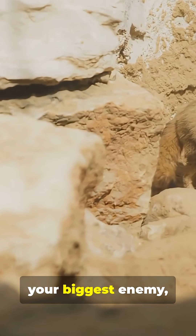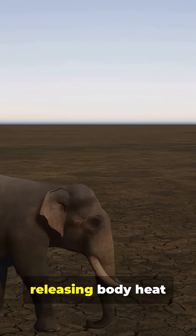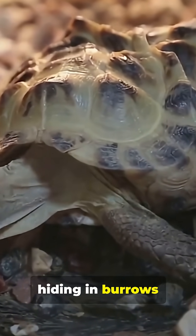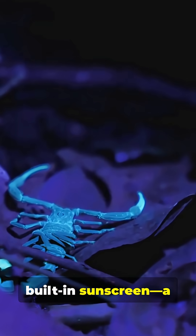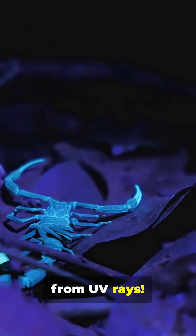When the sun is your biggest enemy, you get creative. The fennec fox uses its enormous ears like radiators, releasing body heat to stay cool. Many reptiles and insects are masters of the siesta, hiding in burrows or under rocks during the day, only emerging at night. Some, like the scorpion, even have a built-in sunscreen — a waxy coating on their exoskeleton that protects them from UV rays.